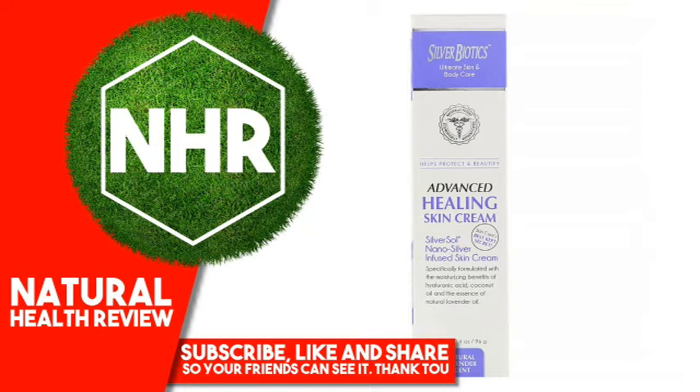No BPA. Specifically formulated with the moisturizing benefits of hyaluronic acid, coconut oil, and the essence of natural lavender oil. Silver Biotics Advanced Healing Skin Cream: moisturizes, fast-absorbing, non-greasy, helps promote natural healing, smooths and softens calluses, pH balanced.